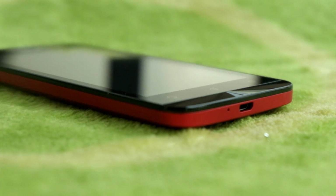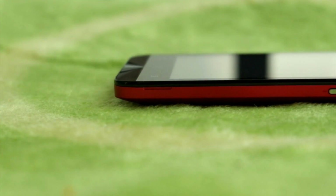Kalau kamu ingin ponsel dual SIM card, terjangkau dengan dapur pacu yang oke punya dan berjalan di sistem Android KitKat, kamu perlu mempertimbangkan untuk memiliki Asus Zenfone C.